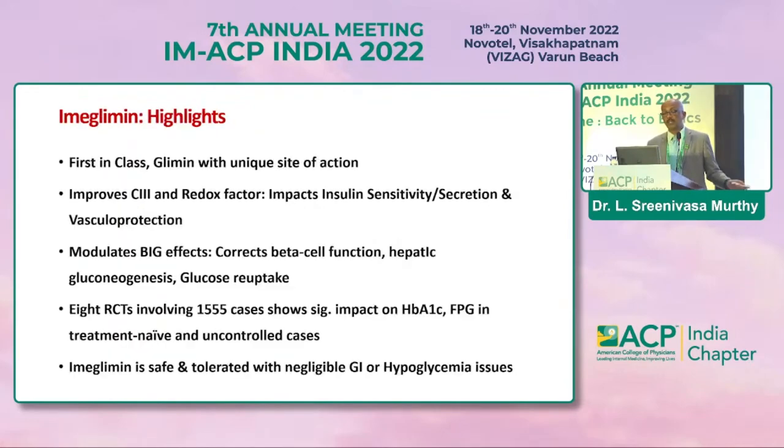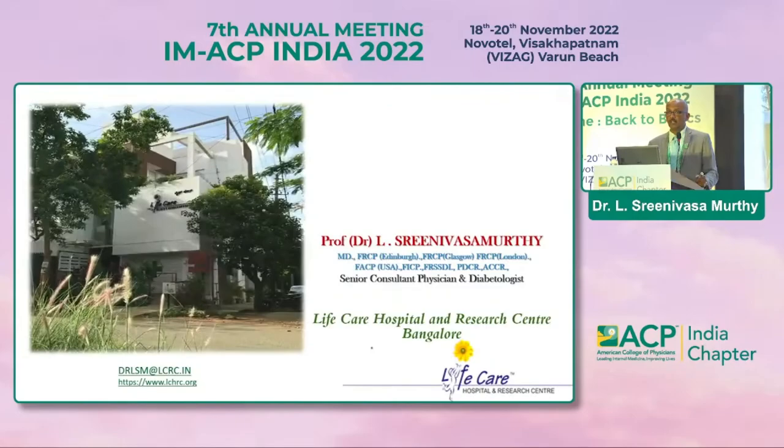To highlight this molecule: it is a first-in-class agent with a unique mode of action. It improves respiratory chain complexes and redox factor, ultimately impacting insulin sensitivity and secretion, correcting beta cell function, hepatic gluconeogenesis, and glucose reuptake. Eight RCTs involving about 1600 cases have clearly shown the efficacy of this drug. It is safe and well-tolerated with negligible GI or hypoglycemia issues — unlike metformin.